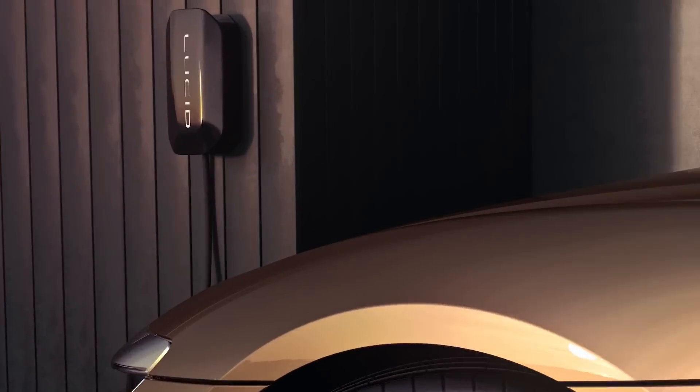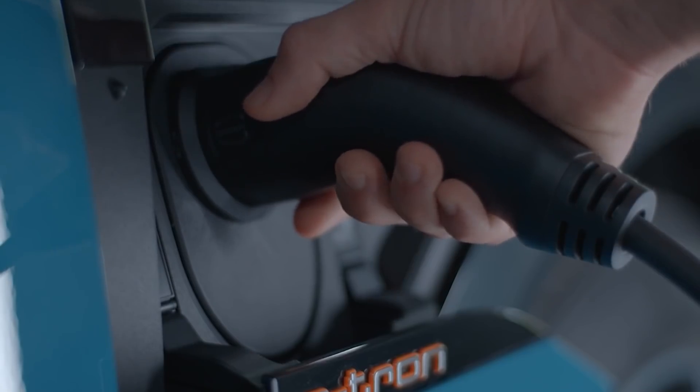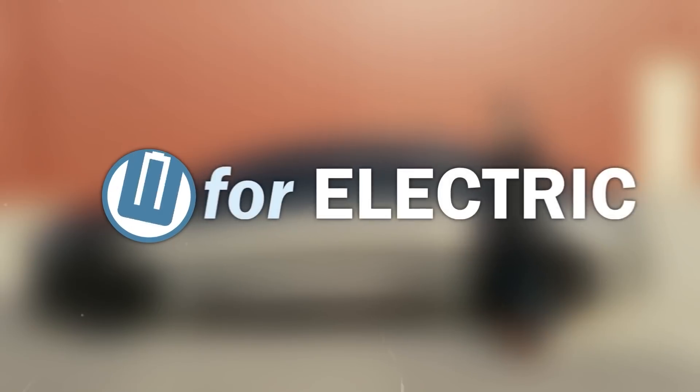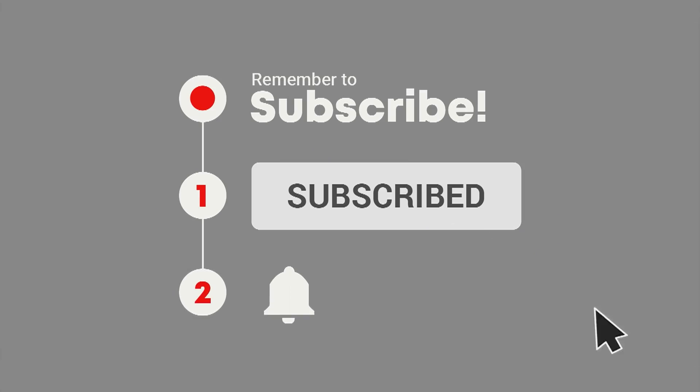I am going to help you pick out the right charger for your home and for your electric car, whatever it might be. Don't forget to subscribe to this channel if you are interested in everything that's going on in the world of electric cars today.